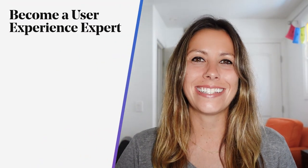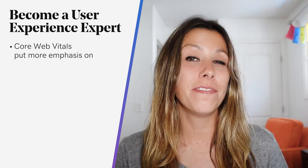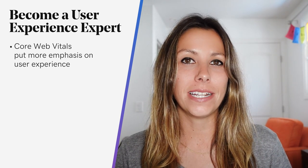With those statistics in mind, we've got some ways to keep on top of these changing trends and updates. Starting with the first: become a user experience expert.